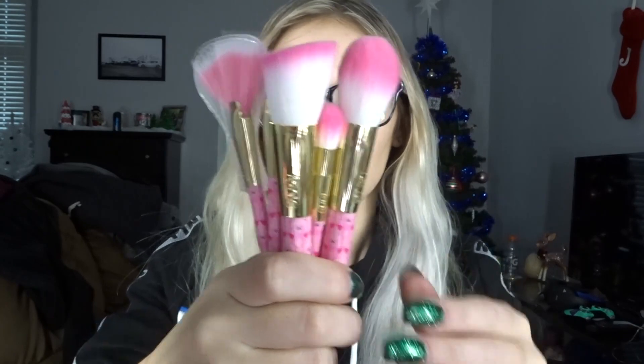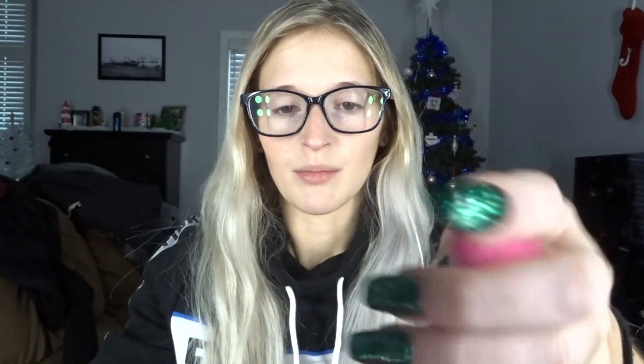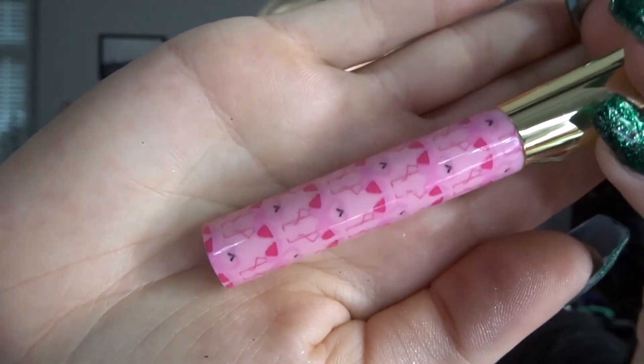Next I got this little brush set — it was in my stocking. Look at how freaking adorable these brushes are — they're by Tarte. And look at the packaging: they're little flamingos. How freaking cute is this? I would use this to travel. And then this little case you get — freaking adorable.